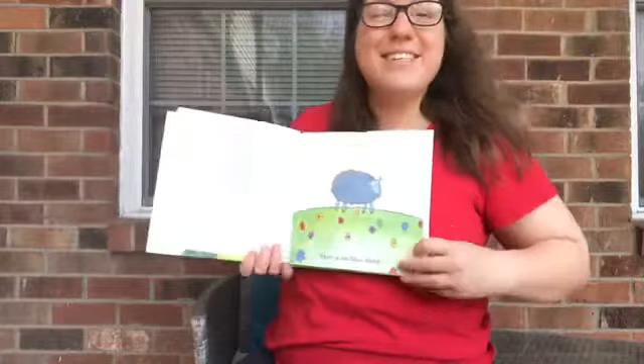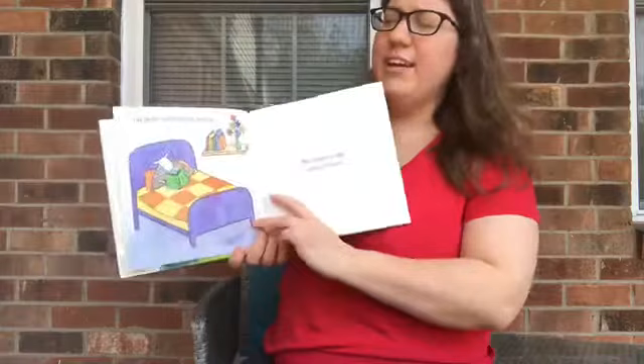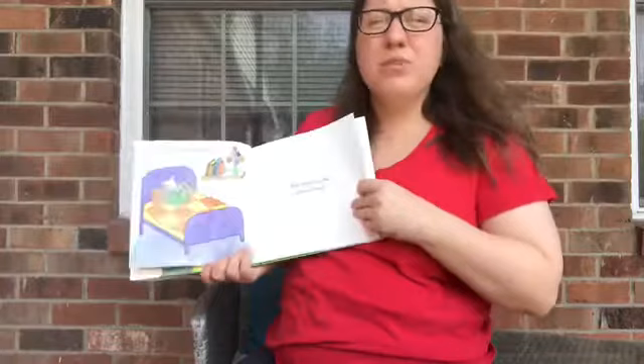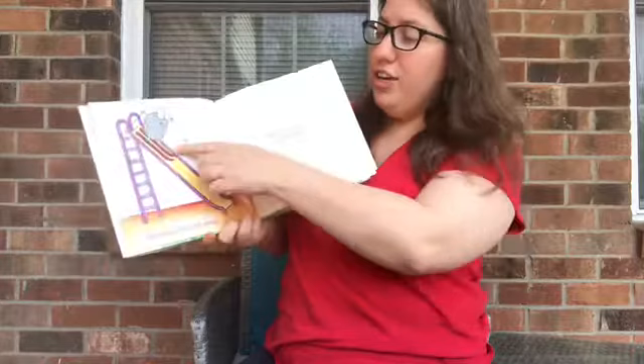Here is the blue sheep, and here is the red sheep. Here is the bath sheep, and here is the bed sheep. But where is the green sheep? Here is the thin sheep, and here is the wide sheep. Here is the swing sheep, and here is the slide sheep. But where is the green sheep?